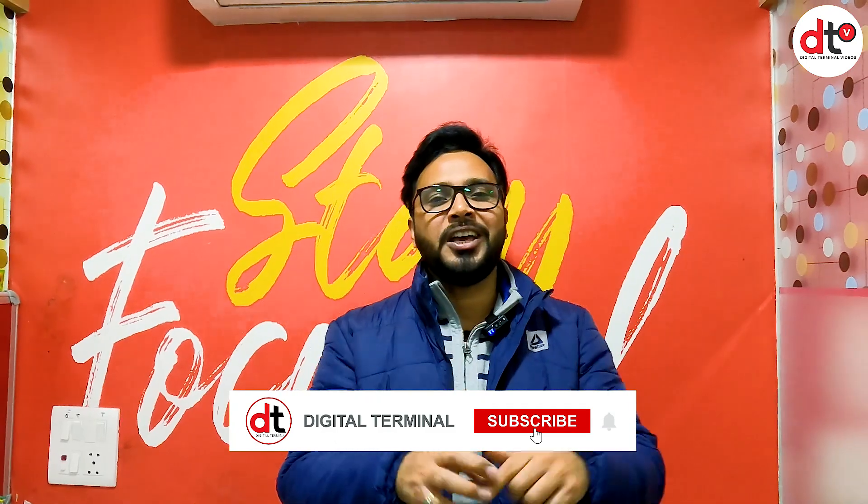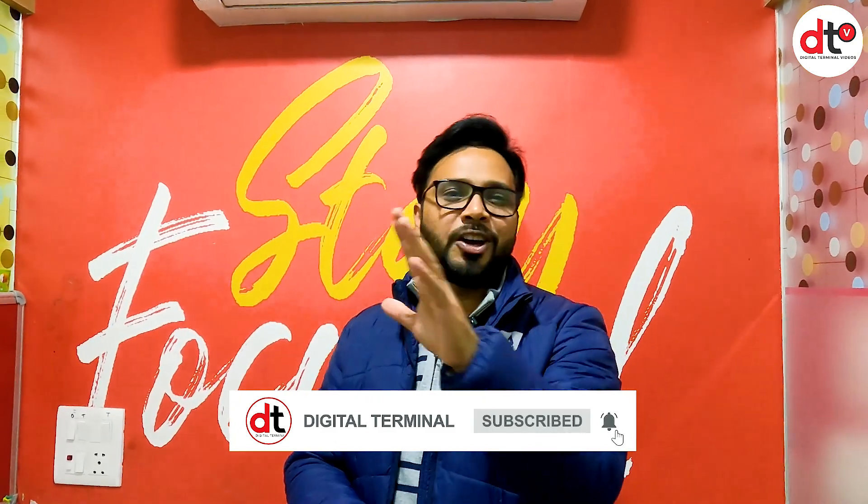तो ये वीडियो अंत तक जरूर देखिए और चैनल को भी subscribe करना ना भूलिए अगर आप हमारे चैनल पर पहली बार आए हैं. Bell icon भी press करें ताकि हमारे ऐसे informative videos का notification आपको मिलता रहे.